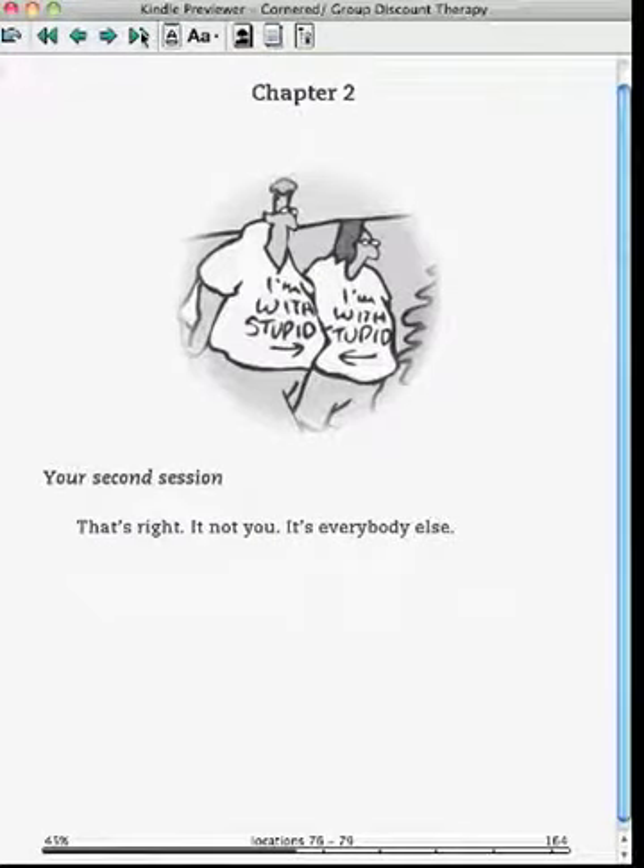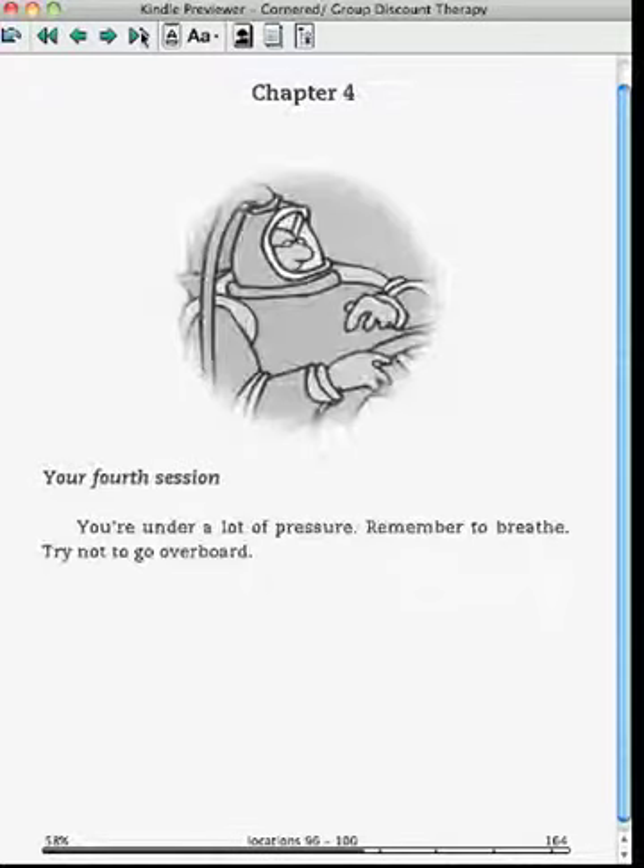You've got 25 cartoons in each chapter. There are six chapters, so there are 150 cartoons altogether.